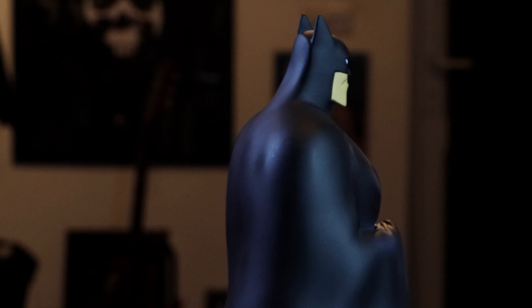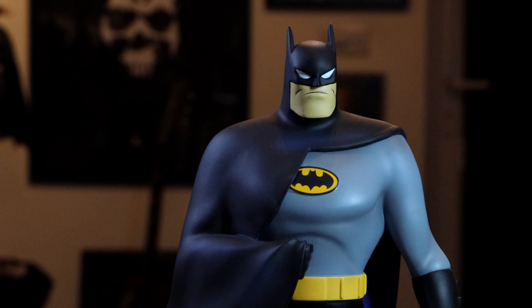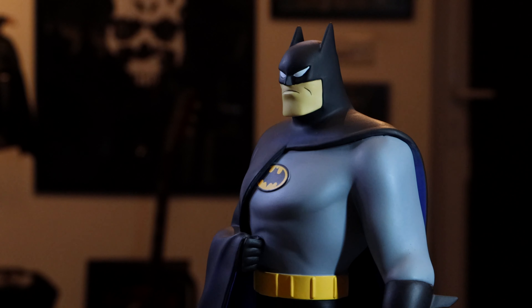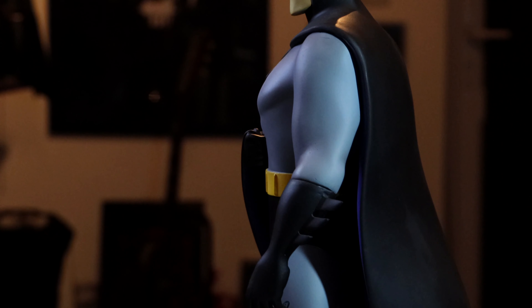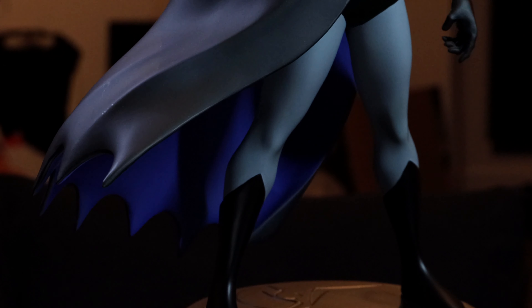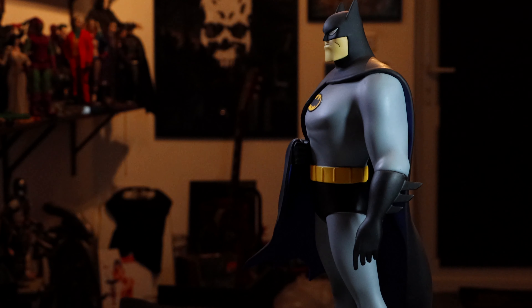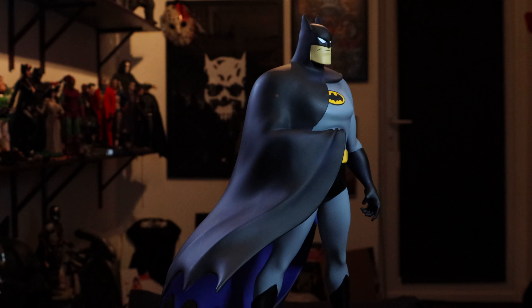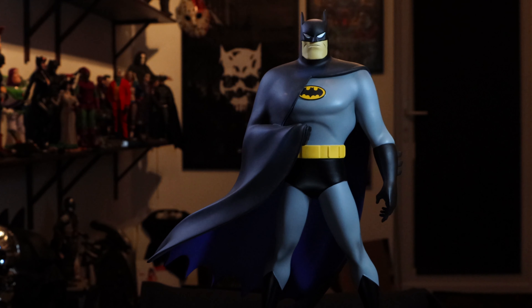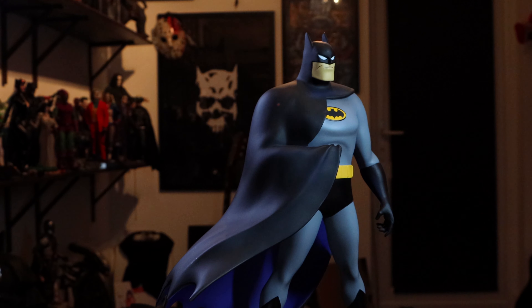Let's get up close. Look how sharp the sculpt is. Beautiful Bat symbol on the chest. The white eyes. Gauntlet blades. Beautiful pose of the cape, blowing in the wind. And the inside of the cape — that beautiful kind of purplish-blue. Holding onto the cape with his hand there. I'll do some height comparisons in a moment with the other Hot Toys Batman figures, Sideshow Collectibles Jokers, and all that stuff.